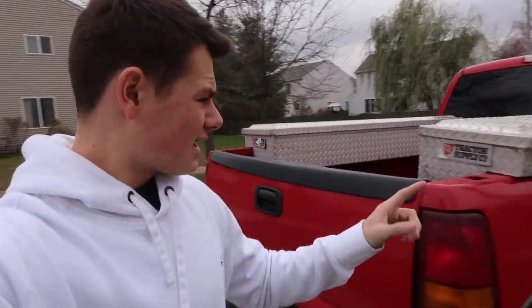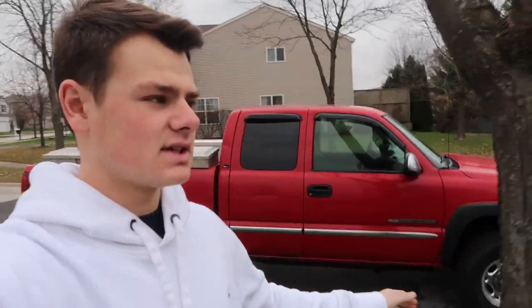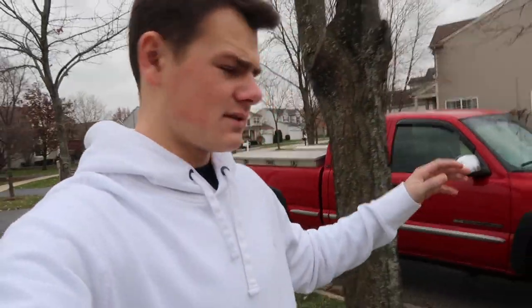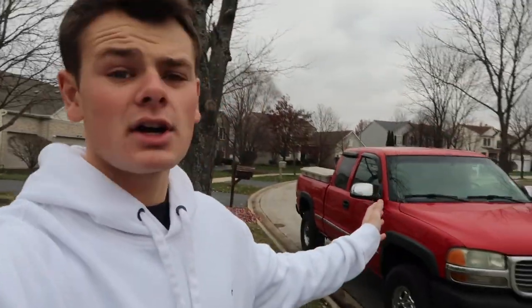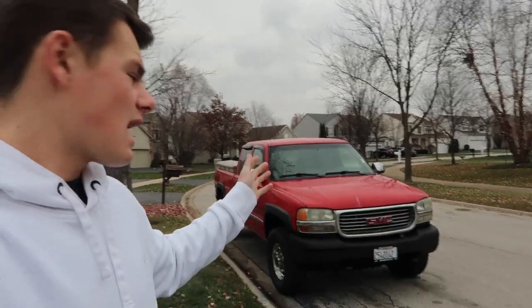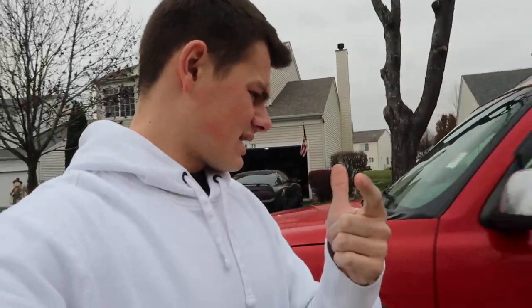This truck cost me $2,500, and honestly I couldn't pass it up. I was looking at Mercedes and other trucks for upwards of seven, eight grand. Long story short, this truck cost me $2,500 and I'm pretty satisfied with it. It does everything I need - it's four wheel drive, got a bed to haul dirt bikes and sleds. Can't complain there.